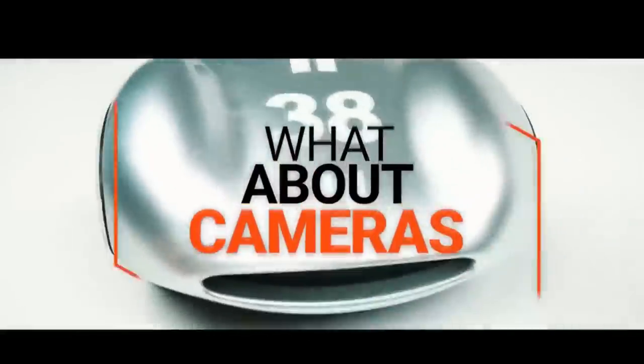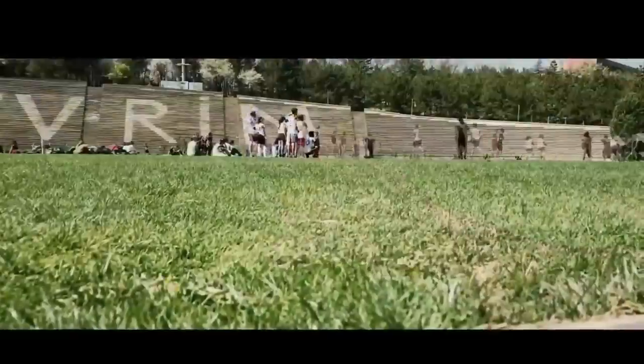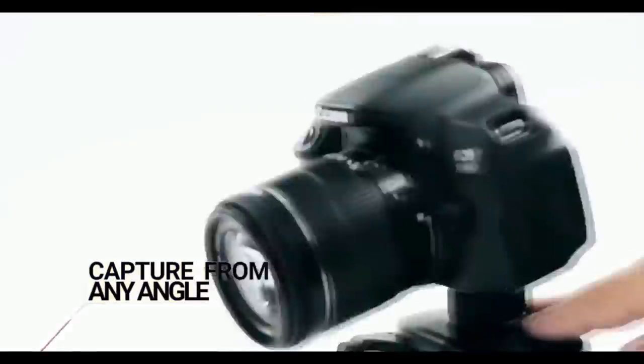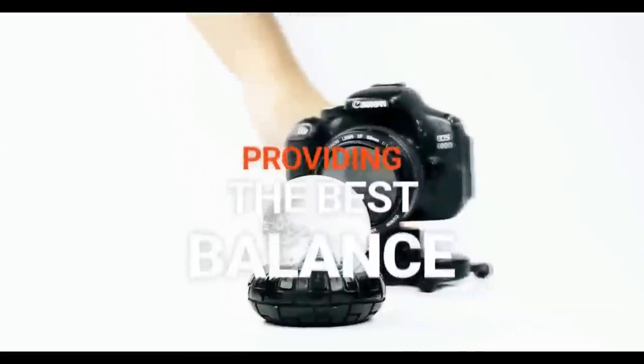What about cameras? Just snap the swivel clip and mount your DSLR, mirrorless, or action cameras. The secure ball joint allows you to capture from any angle. The foldable legs make it compact and create a low center of gravity, providing the best balance even with a DSLR.